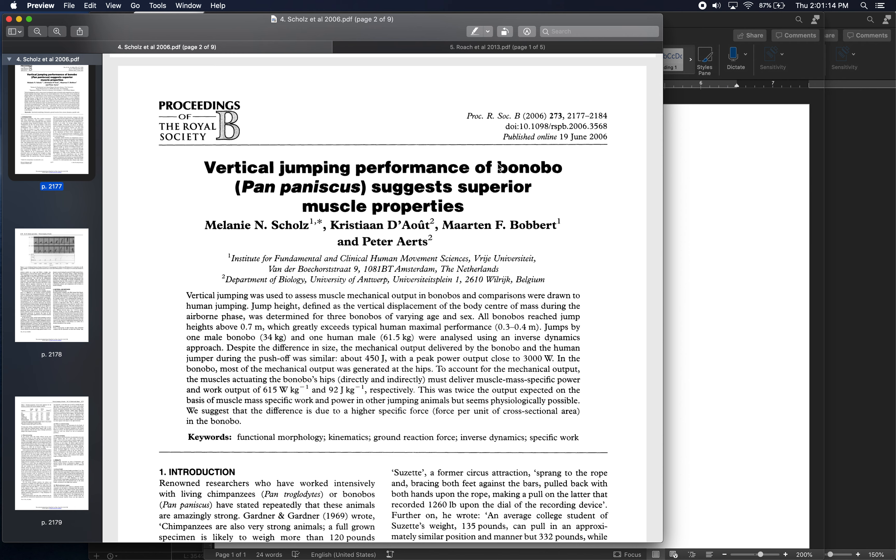Getting a human to jump is straightforward — you just ask. Getting a bonobo to jump is harder. You let the bonobo stand around the lab and hope it jumps, record those jumps over several occasions, and take the highest one. So you don't really know if they're truly jumping as high as they're physically capable of — it's just the highest jump recorded when the bonobo felt like performing.